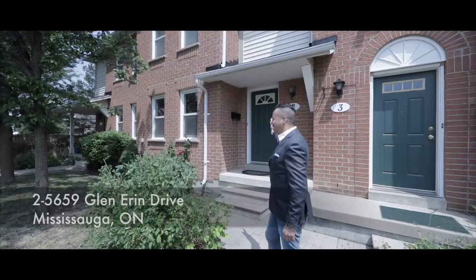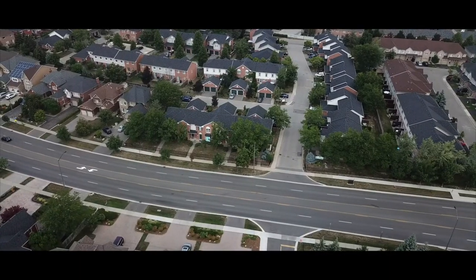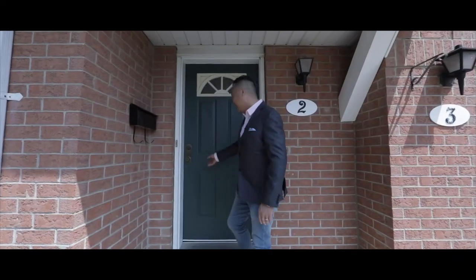Your search ends here. Nestled in sought-after Central Erin Mills, welcome to cozy Erin Village. Come on in, let's check it out.